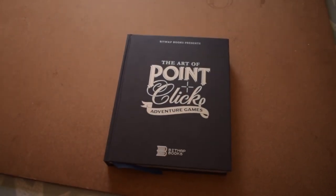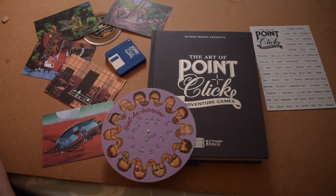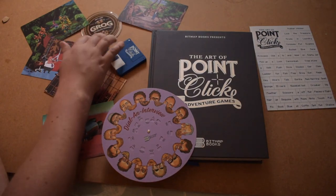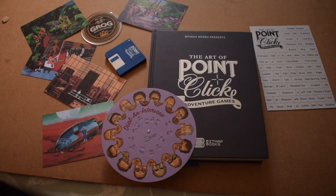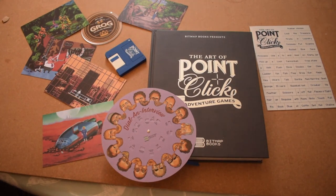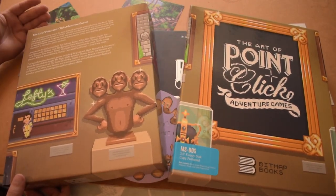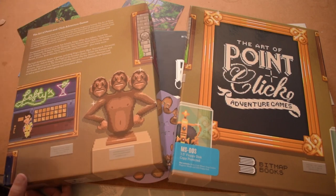I am absolutely astounded at the quality of that particular package. I could easily go through that book for another hour going through every single page. I am absolutely blown away by the quality of the work that Bitmap Books have put into this book. That grog coaster is so cool — now I just need a grog mug. Absolutely check out their site if you're interested. Sadly none of the extra stuff is available anymore, but the book itself is available and of really high quality — definitely worth checking out. If you enjoyed this video please like, comment and subscribe. This is my unboxing of The Art of Point-and-Click Adventure Games. My name's Jack, it's been a pleasure. You've been watching Hit the Snake — What's in the Box? Goodbye.